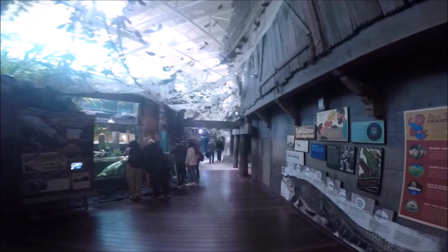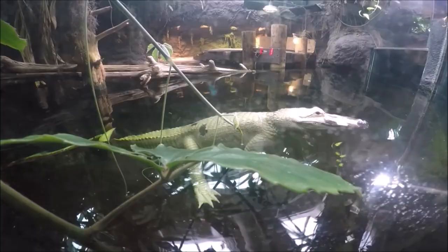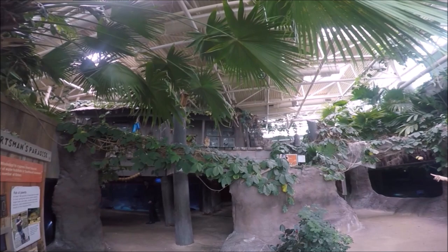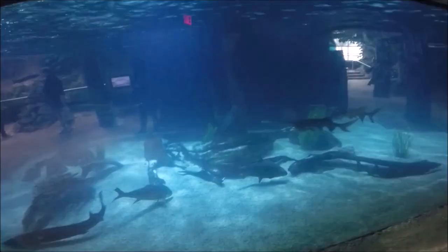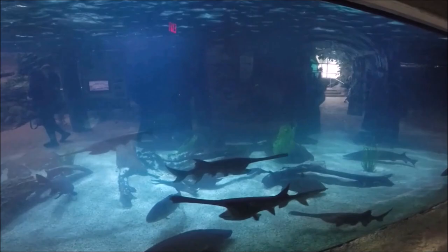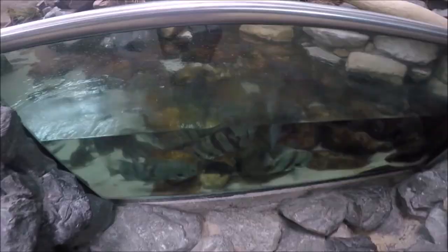From there we continued to the Mississippi area, which explores the waters of the Great Mississippi River. Here we got a view of the white alligator — they have translucent white skin and beautiful deep blue eyes. In the Mississippi River area we saw many inhabitants like freshwater catfish, sturgeon, paddlefish, and of course alligators.